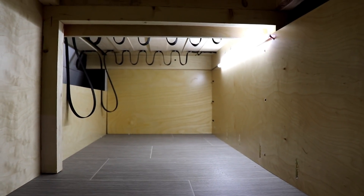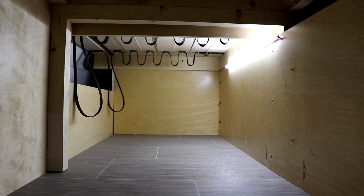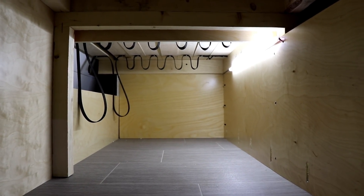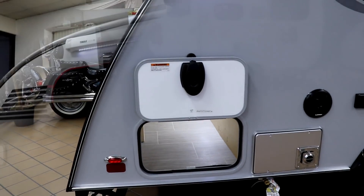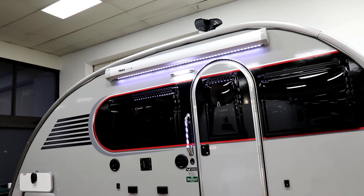The outside storage on the Mini Max is also quite large. On the other side of the compartment is the water heater, accessible from the inside. The door is also held up by a magnet, just like the Max.